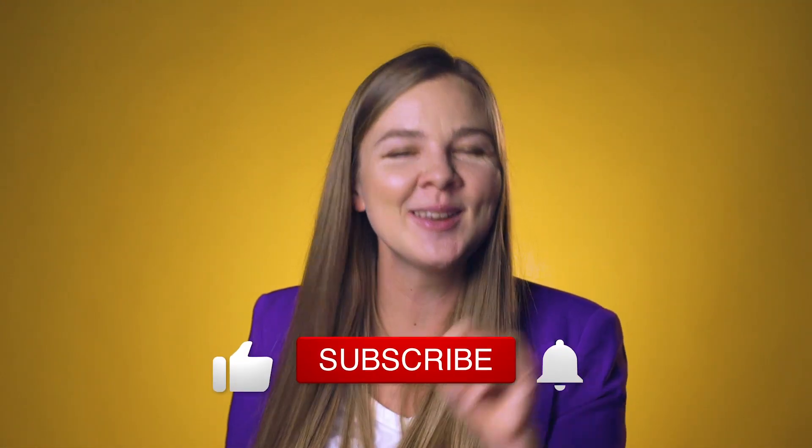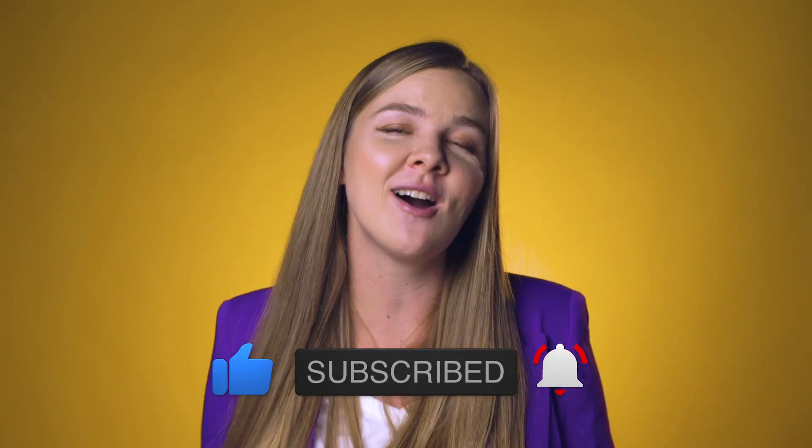But before we jump in, please consider subscribing and hitting that like button. Both help me bring more free content for you.